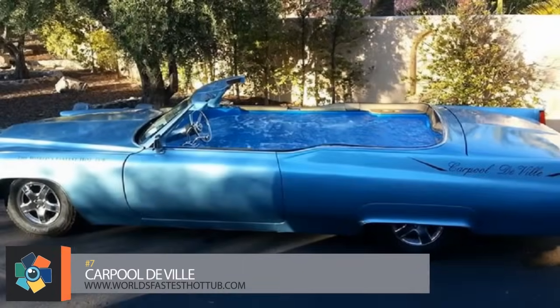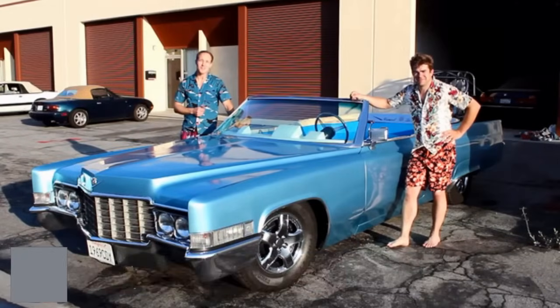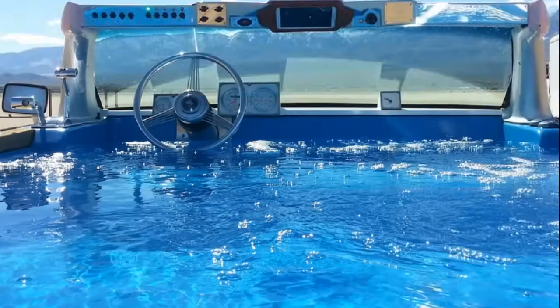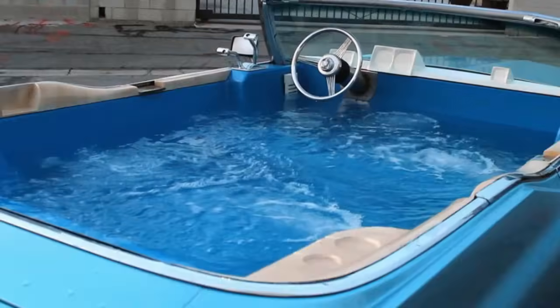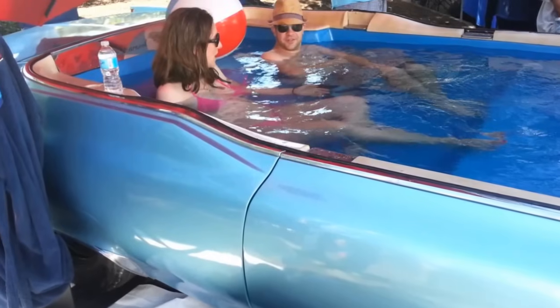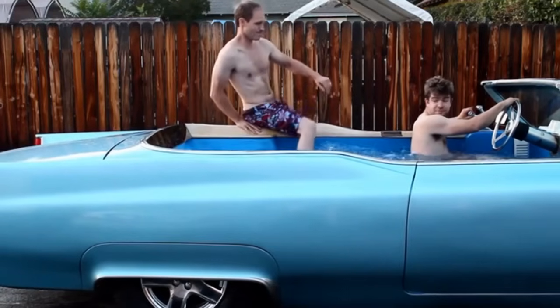Number 7. This fully functioning hot tub on wheels gives a whole new meaning to the term carpool. Engineers Duncan Forster and Phil Weicker came up with the original idea in 1996 using an '82 Malibu as their prototype. After years of testing and redesigning, they switched to a '69 Cadillac DeVille — testing equipment for heating, filtering, and pumping the water, and redesigning the suspension to account for the added weight. The Cadillac's 472 cubic inch V8 can still hit speeds of 50 miles per hour even when full of water. According to Forster, you haven't really lived until you've sat in a hot tub and watched the world roll by.